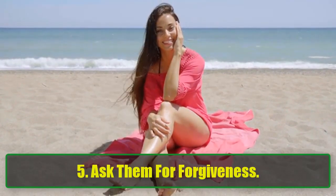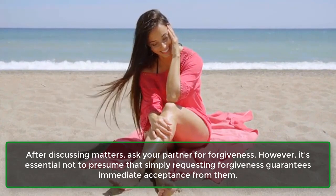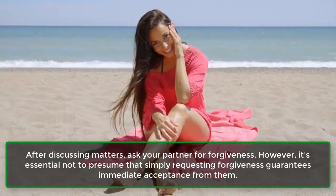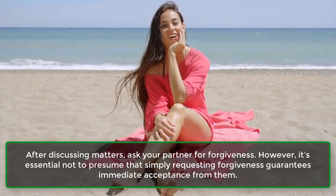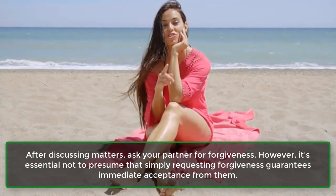Step 5: Ask them for forgiveness. After discussing matters, ask your partner for forgiveness. However, it's essential not to presume that simply requesting forgiveness guarantees immediate acceptance from them.